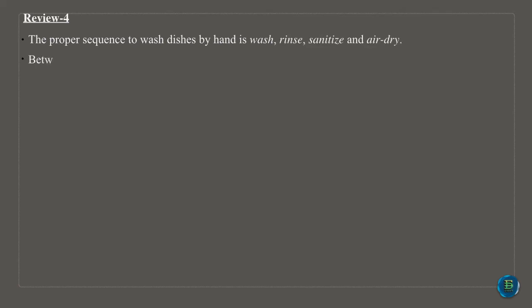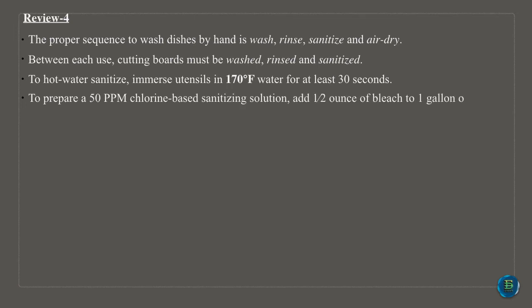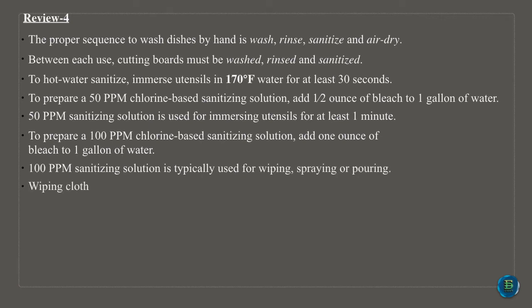The proper sequence to wash dishes by hand is: wash, rinse, sanitize and air dry. Between each use, cutting boards must be washed, rinsed and sanitized. To hot water sanitize, immerse utensils in 170 degrees Fahrenheit water for at least 30 seconds. To prepare a 50 ppm chlorine-based sanitizing solution, add half an ounce of bleach to one gallon of water; this solution is used for immersing utensils for at least one minute. To prepare a 100 ppm chlorine-based sanitizing solution, add one ounce of bleach to one gallon of water; this is typically used for wiping, spraying or pouring. Wiping cloths must be stored in a 50 ppm sanitizing solution. During chemical sanitization, the chemical solution must be checked with a test kit.